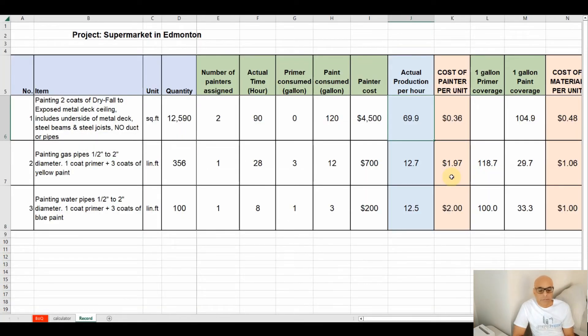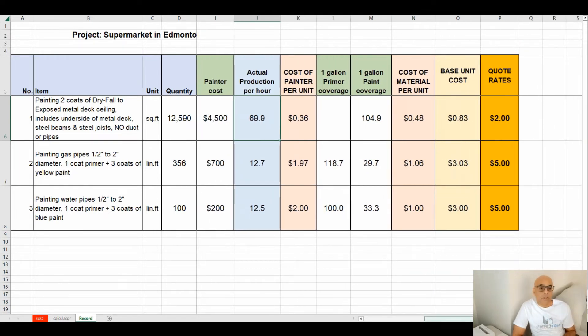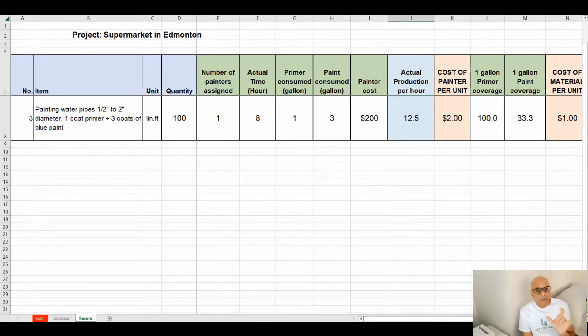One last important thing: after being awarded a project, I always kept track of expenses — labor and materials — and monitored the hours painters took to paint each surface, so as to make my next bid more accurate in terms of pricing per square foot and per linear foot. For example, if my painter finished 100 linear feet of water pipe painting — one coat of primer and three coats of blue — in eight hours, my cost per linear foot would be eight hours times $25 per hour (the painter's wage), which comes to $200 for 100 linear feet, or $2 per linear foot for labor.